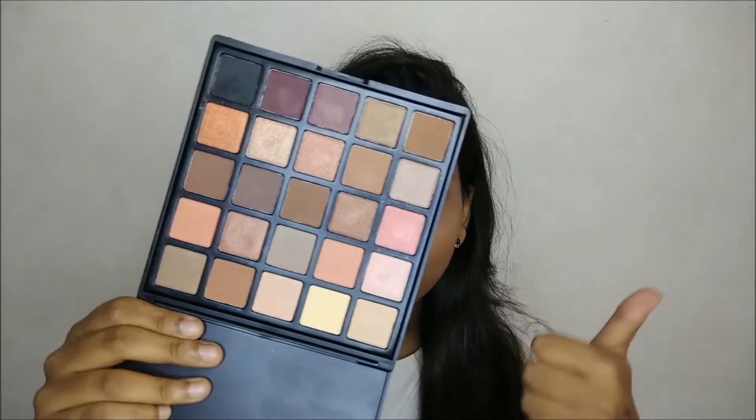I love this eyeshadow palette — it's just amazing. The colors inside are very pigmented, very soft, and very blendable. I did not face any fallout whatsoever, so I give this palette a big thumbs up.